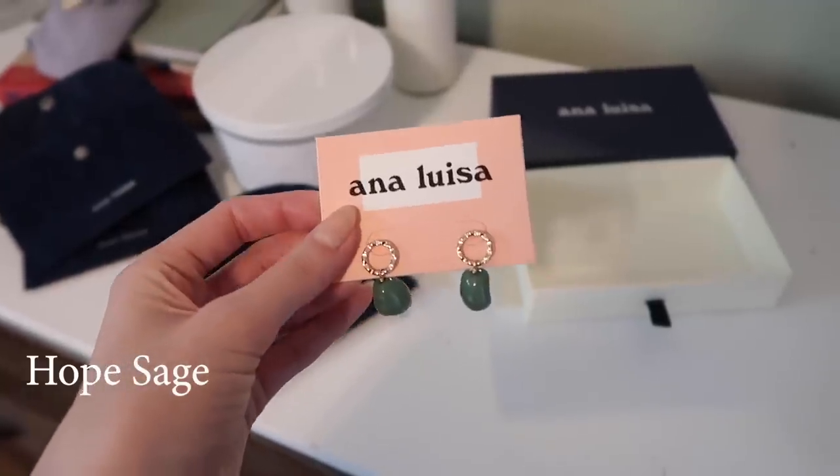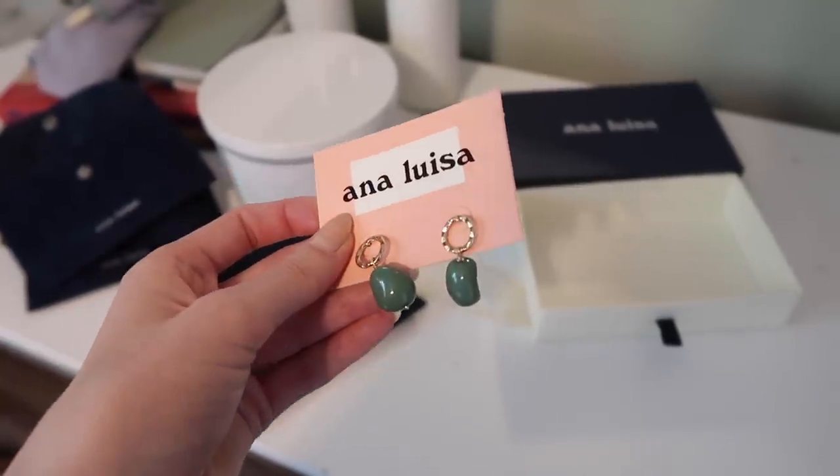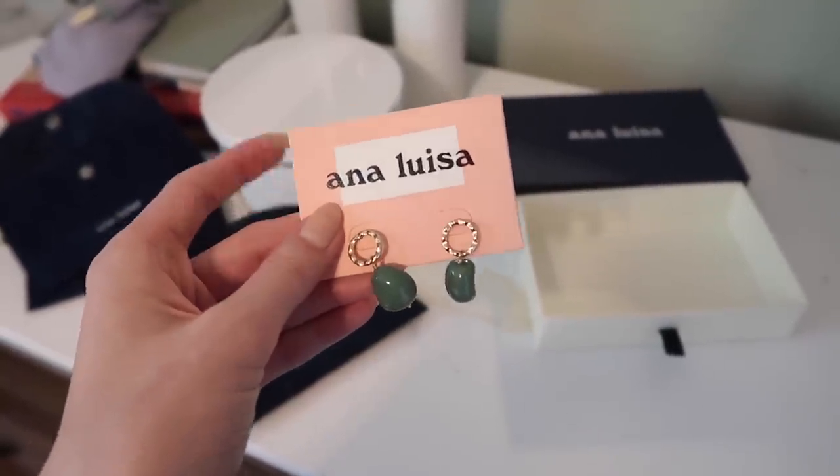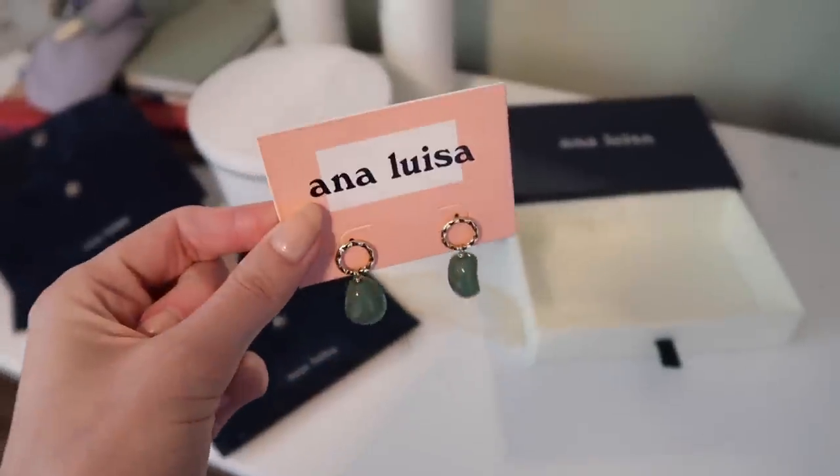This is my favorite thing that I got — these little earrings. They have gold detail and then they're like emerald. My friend Maddie would literally die because she loves this emerald color. I'm probably going to get her a pair because they're so freaking cute.